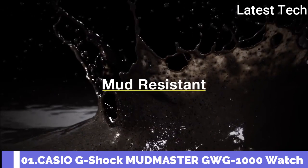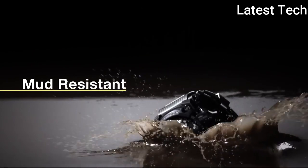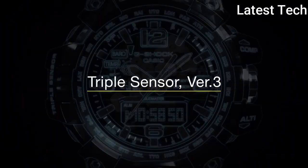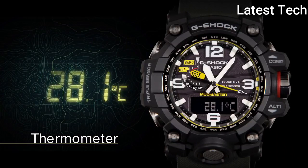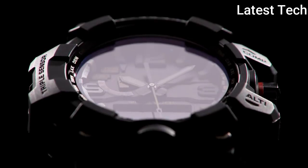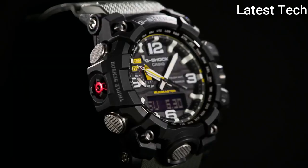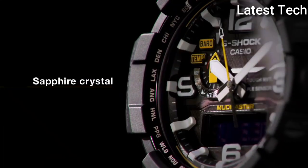Casio G-Shock Mudmaster GWG-1000 Watch. Black stainless steel case with a dark green rubber strap, Black bezel, Black dial with Arabic numeral and index hour markers. Dial Type: Analog, Luminescent Hands and Markers. Perpetual Calendar. Quartz Movement. Scratch-Resistant Sapphire Crystal. Case Size: 56mm. Case Thickness: 18mm. Water-Resistant at 200m. Functions: Perpetual Calendar, Atomic Timekeeping, Radio Controlled, Chronograph, Flyback World Time, Alarm, Date, Day, GMT, Second Time Zone, Hour, Minute, Second, Thermometer, Altitude Indicator, Barometer, Compass. Solar Powered. Shock Resistant. Japanese Movement.